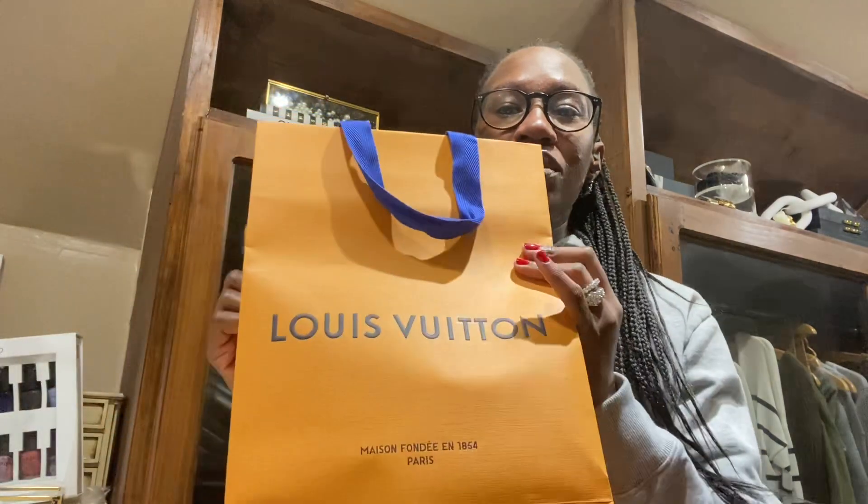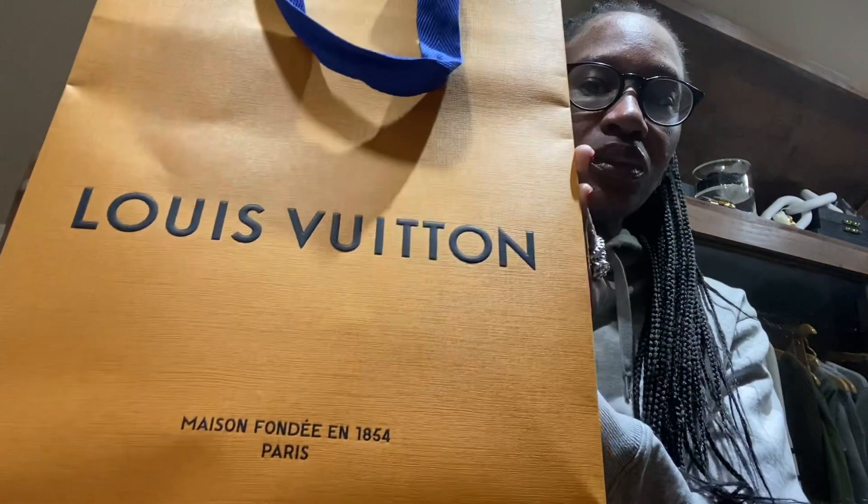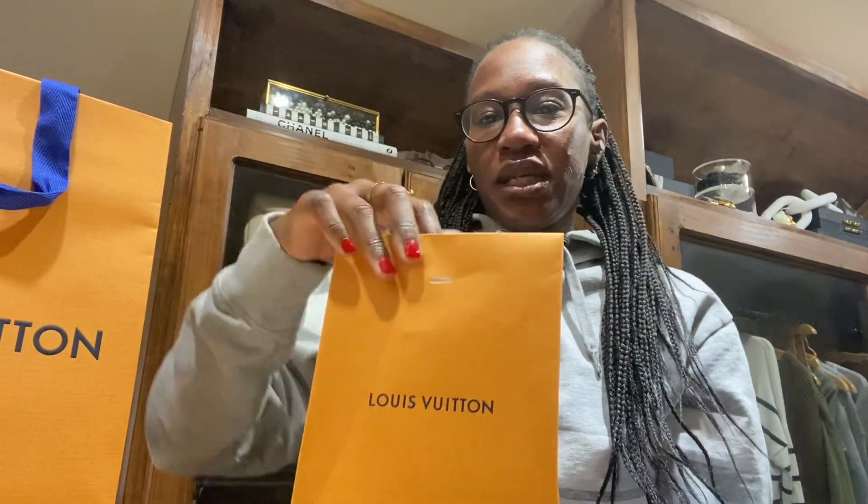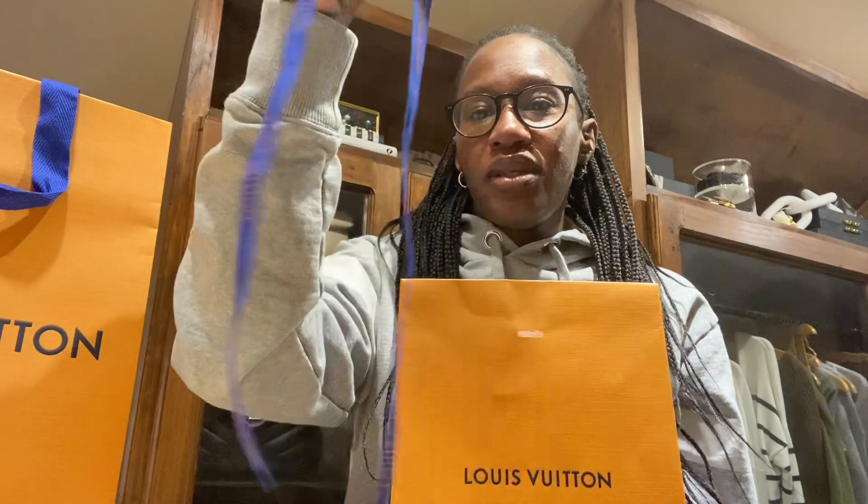I'm going to do a quick unboxing that I got yesterday, and then I have to run to work. I got a little something treating myself from Louis Vuitton. This is it here. I already unboxed it already. It came in this envelope and it had this ribbon on it — the Louis Vuitton ribbon in blue with gold writing that says Louis Vuitton.